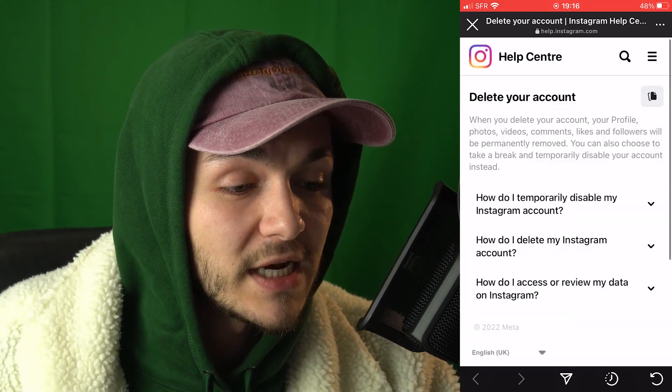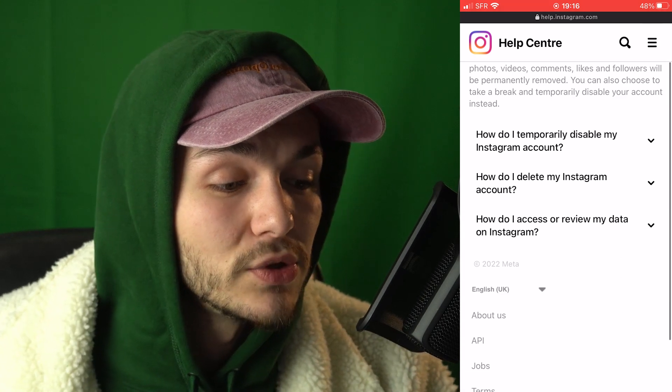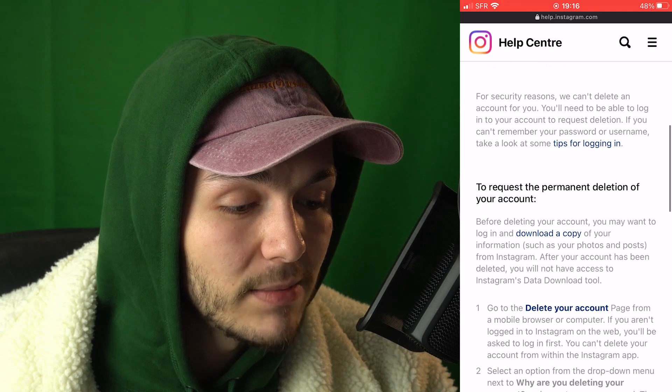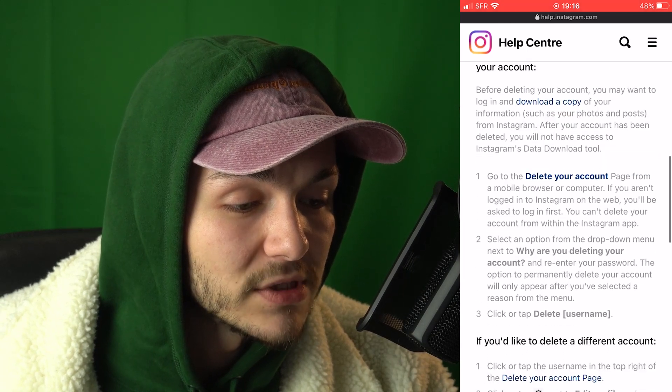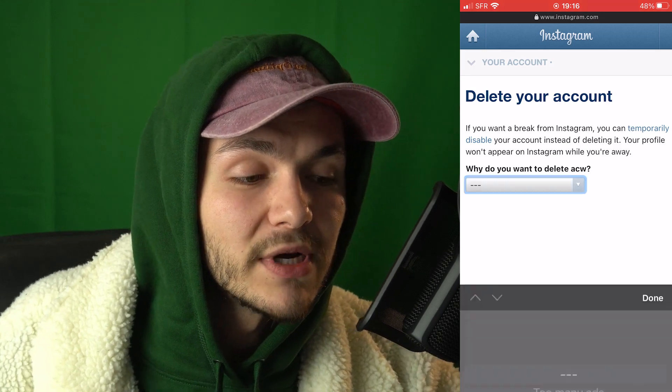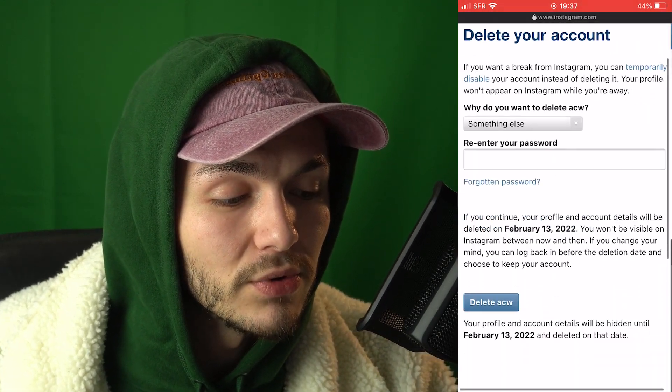Tap on that and you'll be taken to a page with tutorials on how to do it. You can click the link to either temporarily disable your account or, down here, delete your account. If you tap on Delete My Account, it loads and asks why you want to delete your account. You select an option, go through the steps, and delete. And that's how to delete your account.